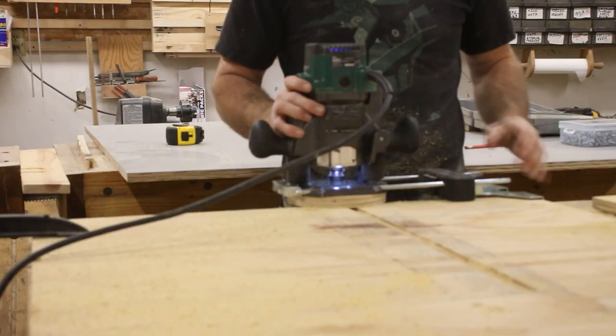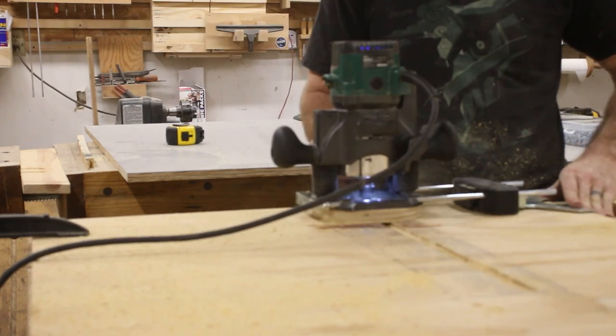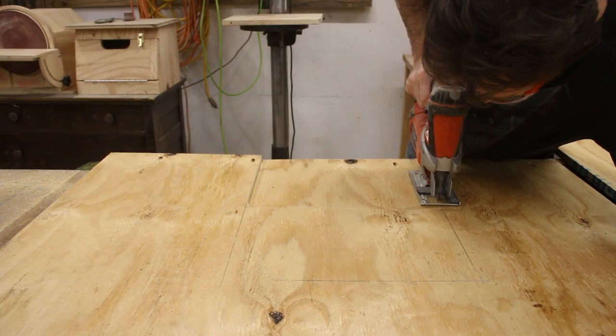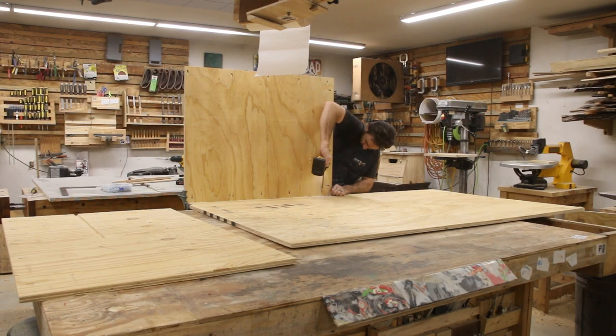Now the second table saw that I'm setting into this cabinet is incredibly heavy, so it needs something incredibly sturdy to rest on. I decided to cut that joint with the dado, but everything else is going to be pocket holes. The back piece behind the first table saw needs to have a cutout made for the motor. Once I had all the pieces cut out, I could start assembling all the panels.